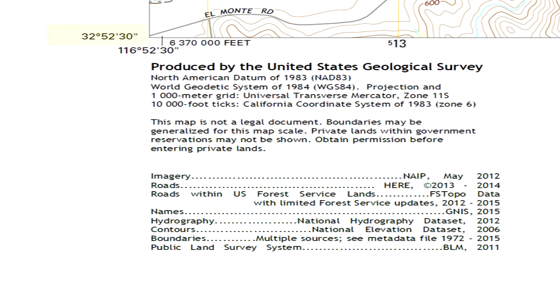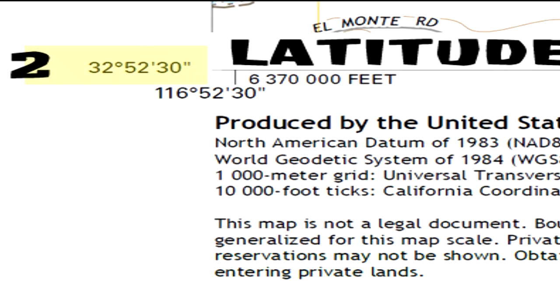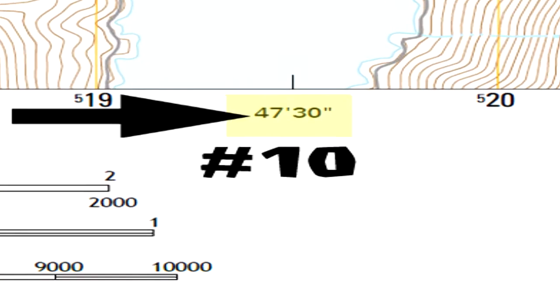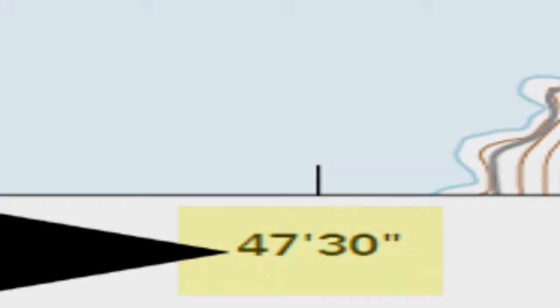Number two is latitude. In this example, 32 degrees, 52 minutes, 30 seconds north latitude — north of the equator, which is 0 degrees latitude. Geographic coordinates latitude and longitude are shown in all four corners of the map. The minutes and seconds are additionally shown at 2.5 minute intervals along the neat lines. This latitude is in the degrees, minutes, seconds format.